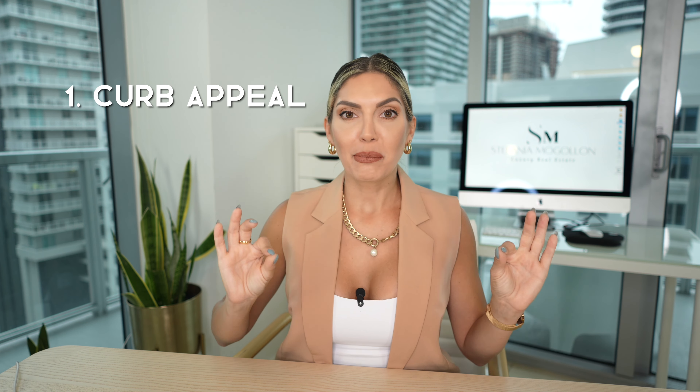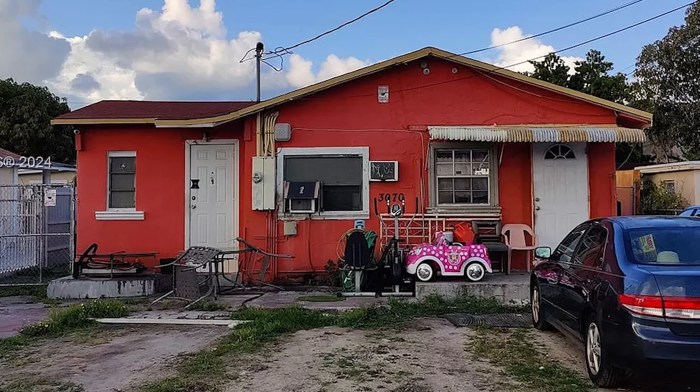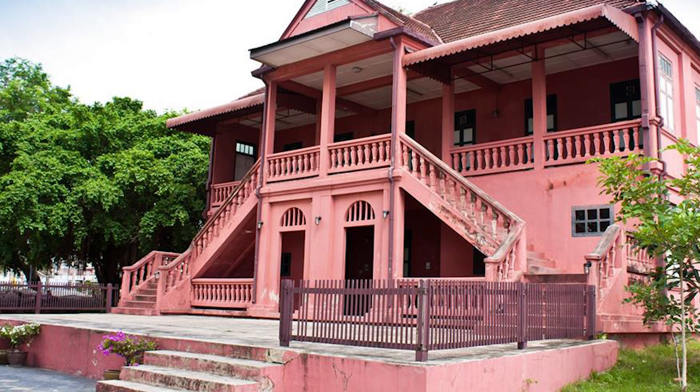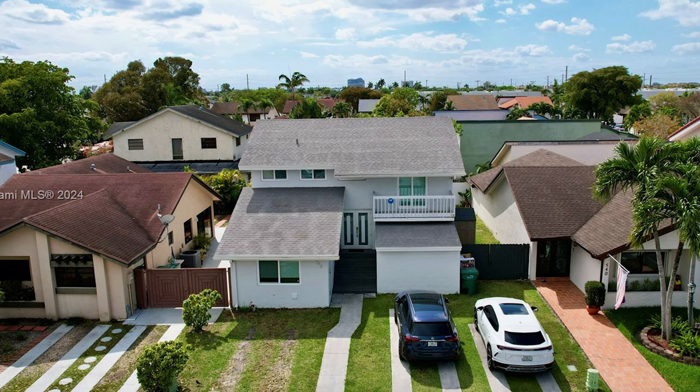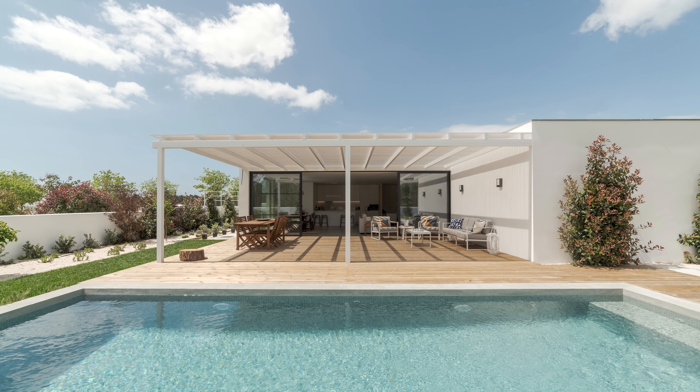Number one: curb appeal. This is a typical mistake, but here in Miami we have tropical weather all year round and it's common for people to leave things outside — in the front yard or backyard — like toys, sports items, and barbecue equipment. It's easy to start lacking in that area. We have the benefit of maintaining a beautiful landscape all year round, but some people neglect it. Some people also make the mistake of painting the house in super bright Miami colors — orange, red, pink. You need to appeal to the majority of the public, so avoid that.